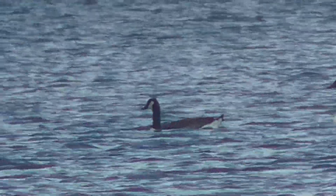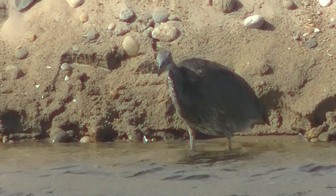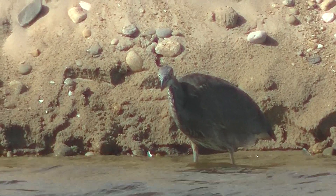A dead crab in the water. A parade of Canada geese. More pictures of the second great blue heron.